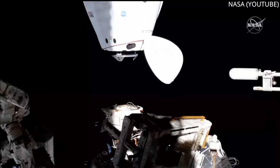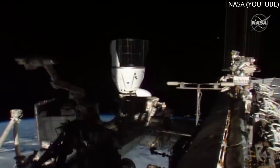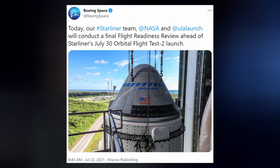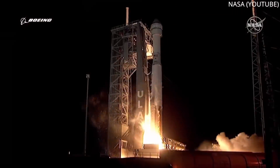Some quick Dragon news. The astronauts of Crew-2 had to move their spacecraft on Wednesday morning — it was parked in a spot reserved for Boeing's Starliner capsule, which is expected to launch on July 30th. We'll have to wait and see if it actually makes it to the space station, though. Last time it had to turn around after making orbit — the wrong orbit — due to a software issue.